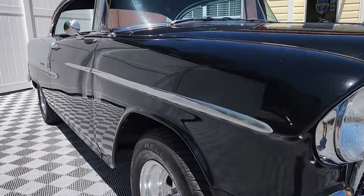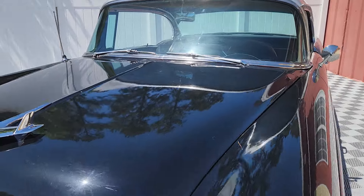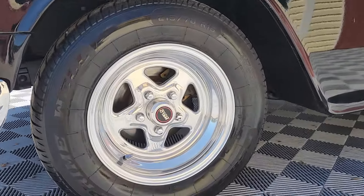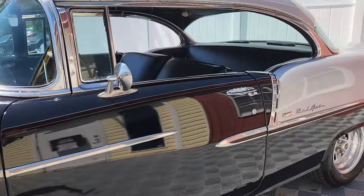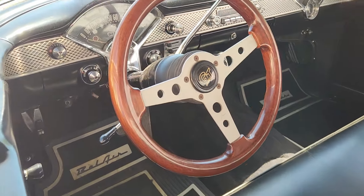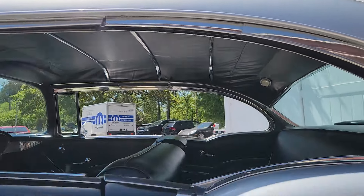Welcome to AutoWorld of Conway, where today we'll be previewing the 1955 Chevrolet Bel Air. Growing up, this was the car, and by today's standards I would say it's still the car — classic Americana, black and silver two-tone. We'll take some time today to ring her out and help you understand exactly what to expect when you buy this car here at AutoWorld of Conway.